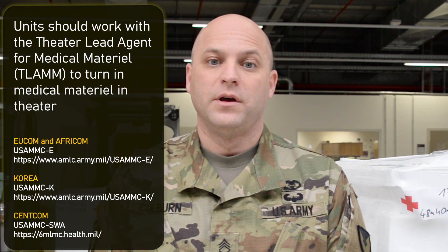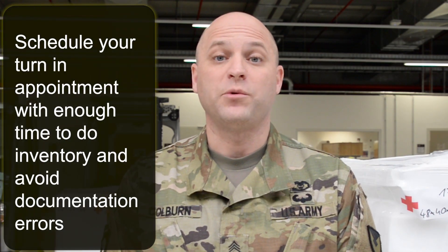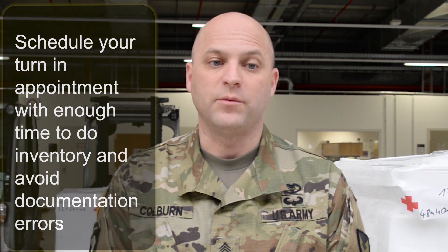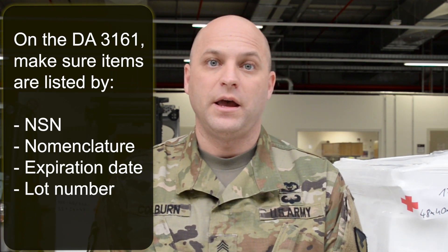I'm Master Sergeant Andrew Colburn, Senior Enlisted Leader for United States Army Medical Materiel Center Europe. When a unit is in theater and ready to redeploy, they should request disposition instructions for the return, transfer, or turn-in of medical materiel. Upon receipt, units should contact their T-LAM to coordinate Class 8 turn-in. The T-LAM assists in conducting a joint inventory and ensures 100% of documentation is correct. A DA-3161 will be initiated, and items must be listed by NSN, nomenclature, expiration date, and grouped by lot number. The unit commander endorses the DA-3161, ensuring material is released by appropriate authorities. Units must turn in all MES in accordance with theater commander's guidance. Your T-LAM is here to help.